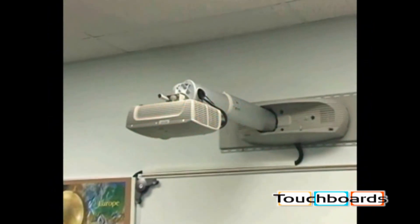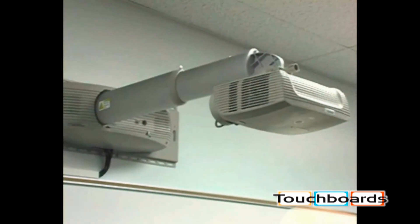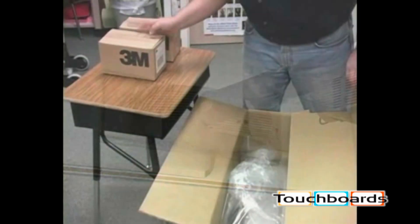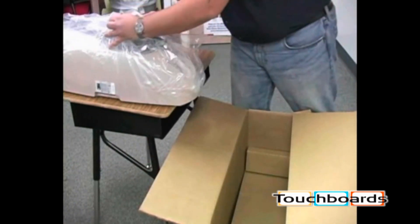That's why wall-mounting short throw projectors like the SCP-716 are becoming the new standard. Perhaps one of the most compelling features of the SCP-716 is how easy it is to install and use.